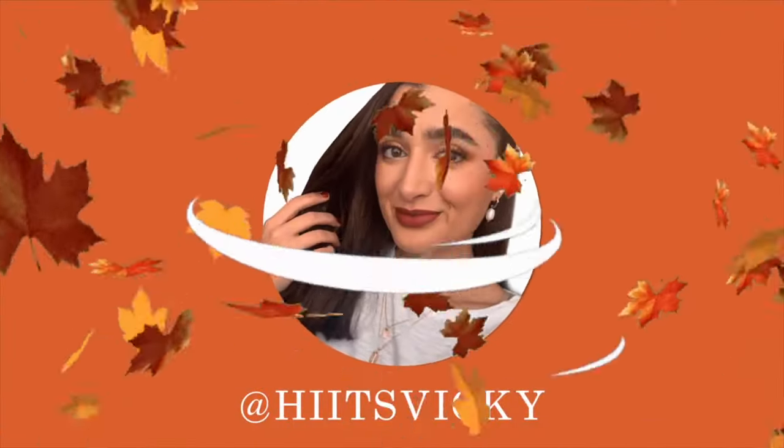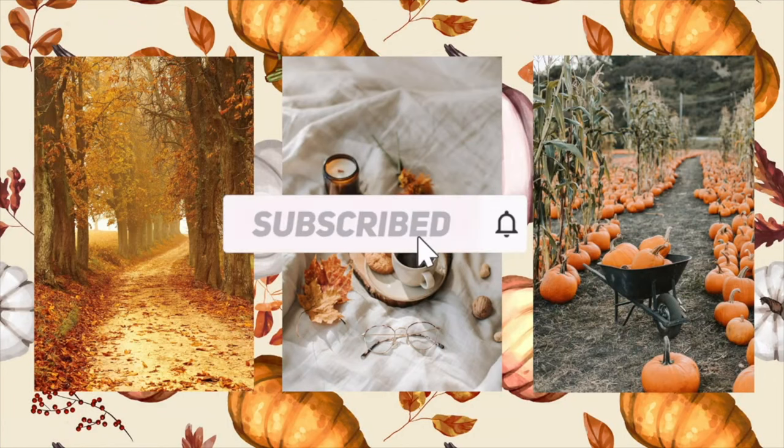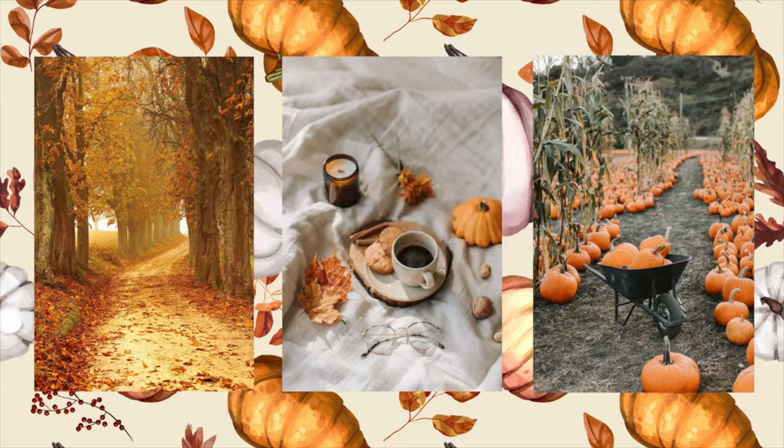Hello guys and welcome to a small fall candle haul from Bath & Body Works. It is so cozy outside today — it is raining and cloudy, been dreary all day, and I'm just loving the vibes. We had a $12.95 deal over the weekend for candles at Bath & Body Works and they released two new member exclusive candles. I did pick up both of those as well as three other candles, so let's get started.